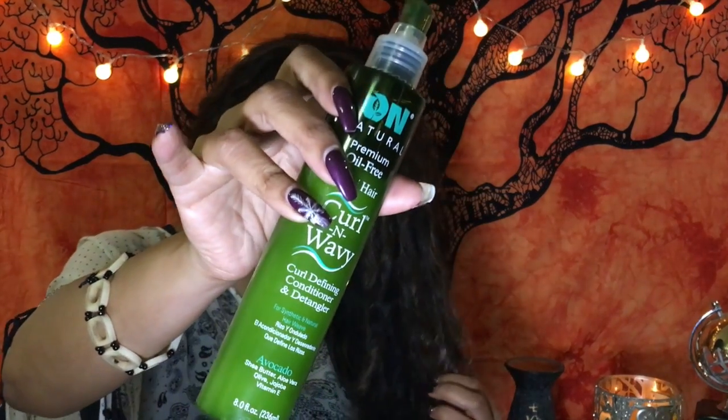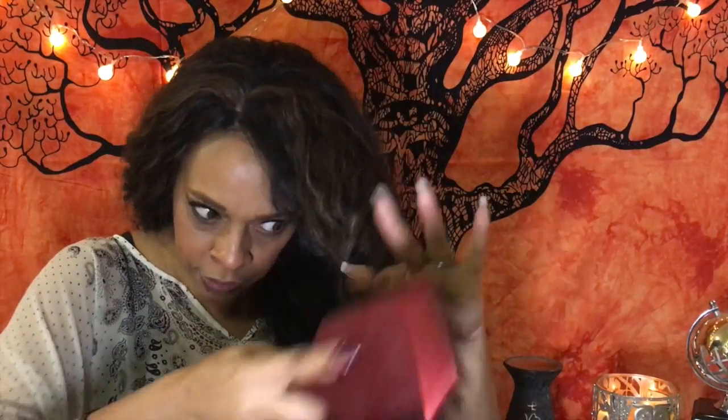I do have a product that I think is good for that — it's called On Natural Curl and Wavy Curl Defining Conditioner and Detangler. It says it's for synthetic and remy hair and wigs. You can buy this at your beauty supply and I got it for about $4.99. It's really good at working on the tangles — you just spray it on, especially on these curly units. I just spray a lot in this case because it does tangle a lot. Work through the tangles; you'll probably have to do this a couple times a day with this unit.